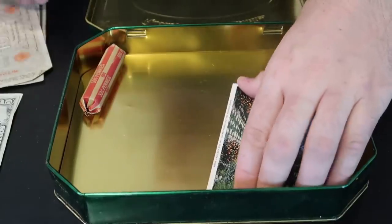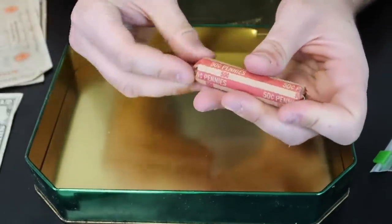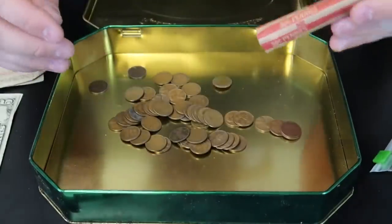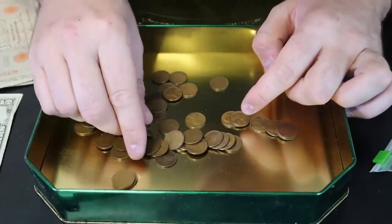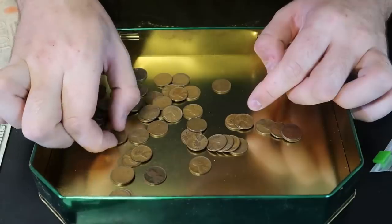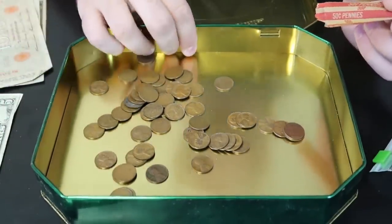And we have here wheat pennies — let's dump it out. Let's see if we get something very special. Yeah, most of it looks like generic stuff, nothing super old. Just copper pennies — that's it.